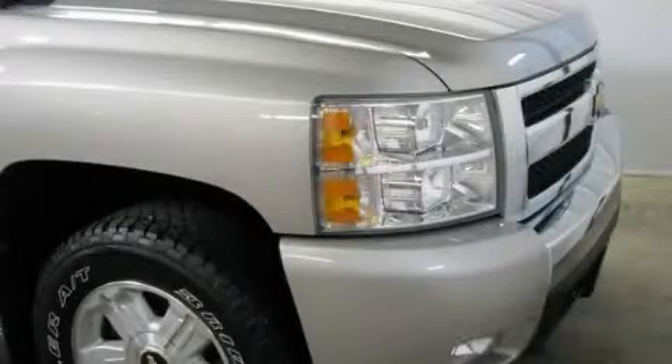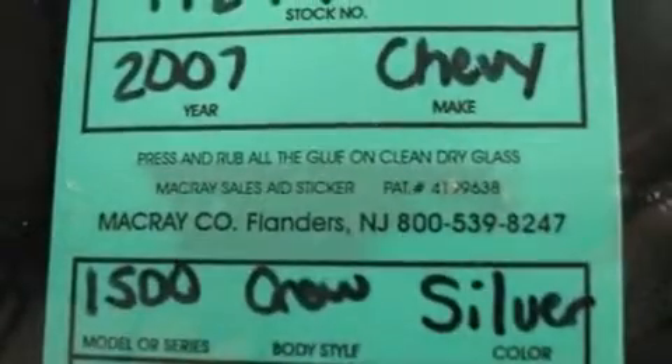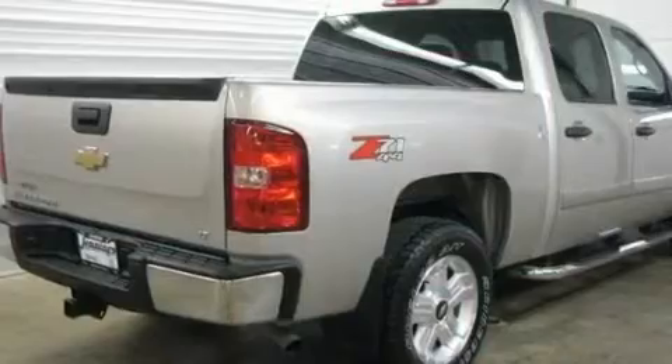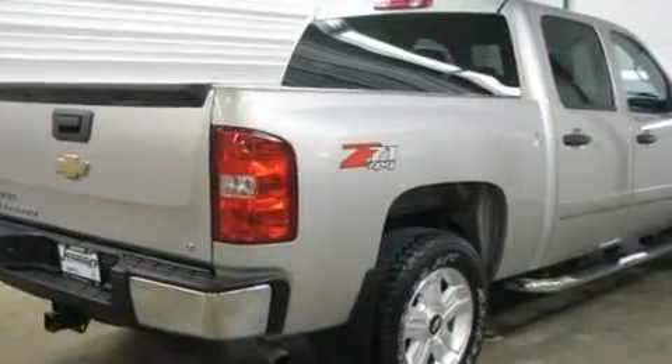This is a 2007 Chevrolet Silverado. It has what you need for work as well as what you want for play. It has a 5.3-liter 8-cylinder engine, an automatic transmission, and 4-wheel drive.